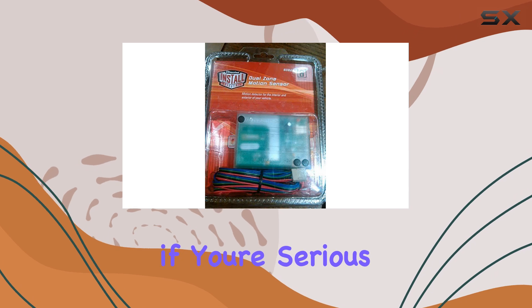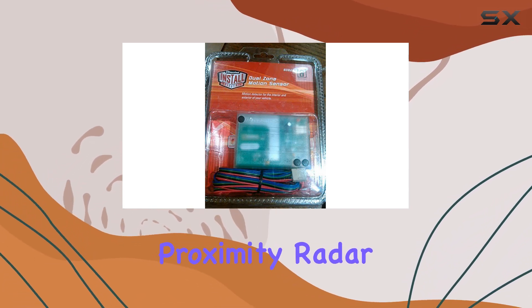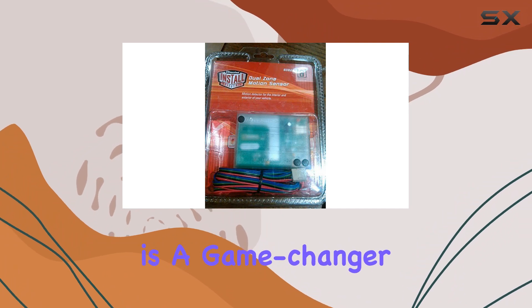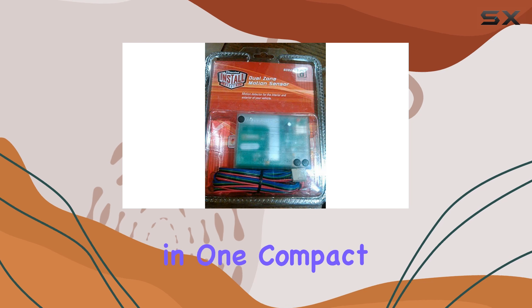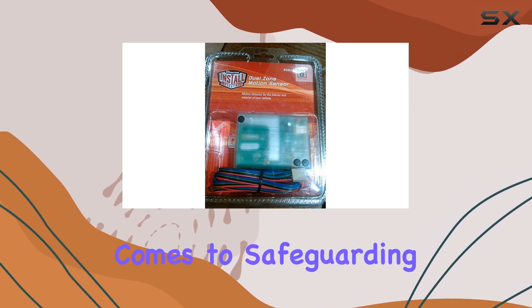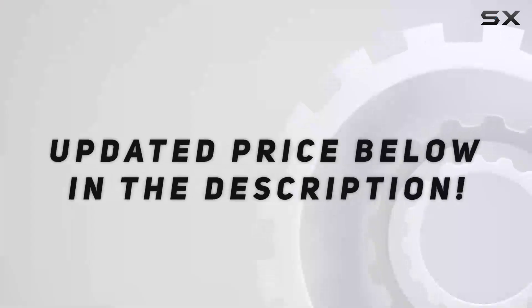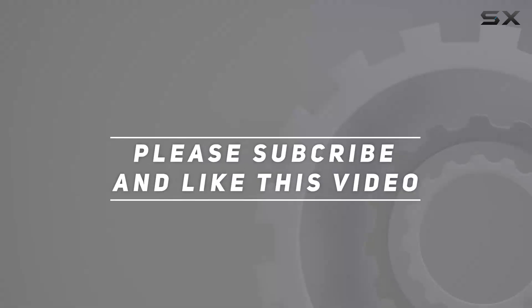In conclusion, if you're serious about protecting your vehicle, the DI508D proximity radar motion sensor is a game changer. It offers peace of mind, reliability, and effectiveness in one compact package. Don't settle for anything less when it comes to safeguarding your car. Check out the video description for the updated price, and thank you for watching.